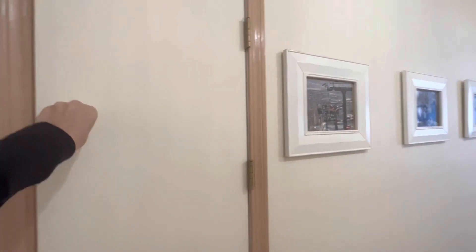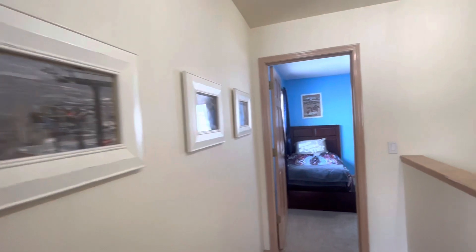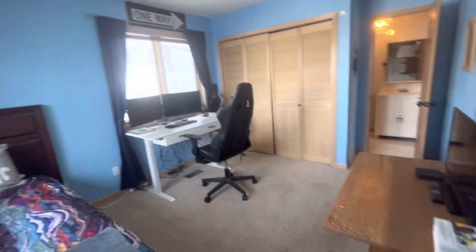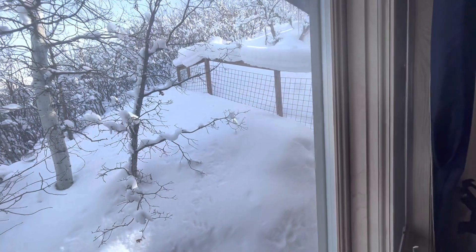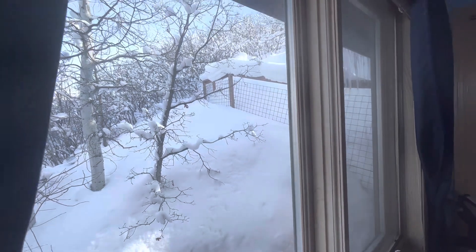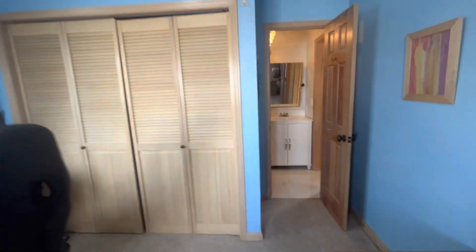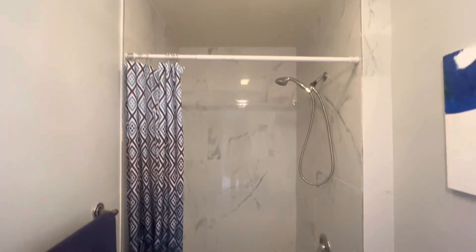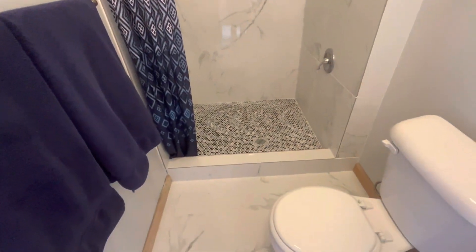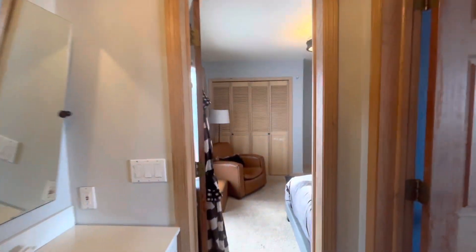It looks like this is storage — kind of attic-like storage. Then you walk into one of the second bedrooms, which has a closet. Here you can see there's really something to the backyard with some railing and fencing. You get a little bit of the view out of this window. Then you go through the Jack and Jill bathroom, which looks like it's nicely upgraded — there's marble, a shower, and a marble floor. The vanity has a bit of an upgrade.